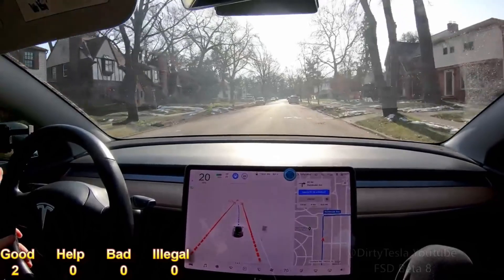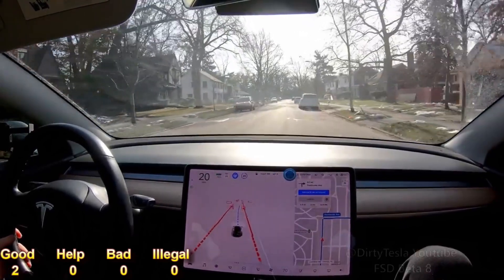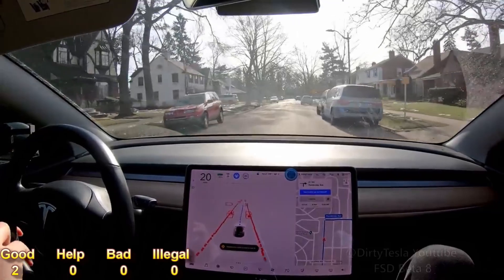We're going to head downtown, right in the middle. Look at these speed bumps — this will be interesting.